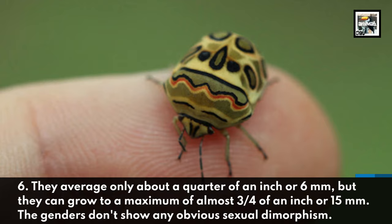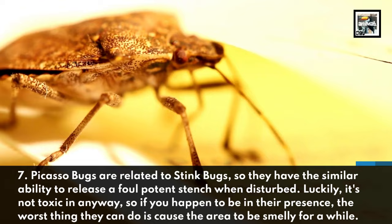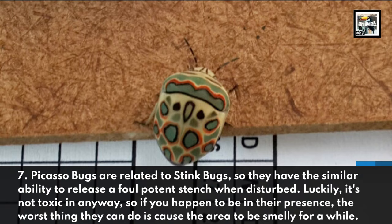Fact 7: Picasso Bugs are related to stink bugs, so they have the similar ability to release a foul, potent stench when disturbed. Luckily, it's not toxic in any way, so if you happen to be in their presence, the worst thing they can do is cause the area to be smelly for a while.